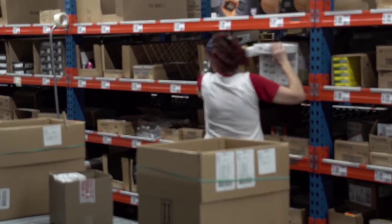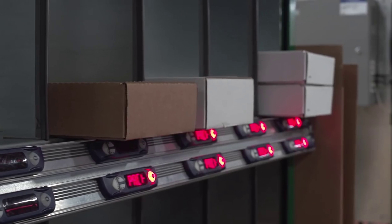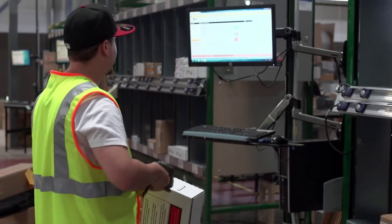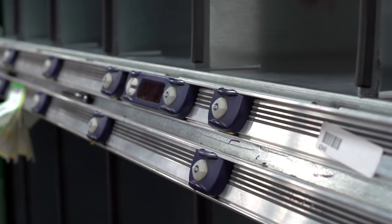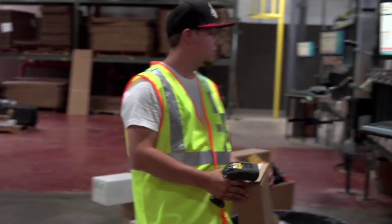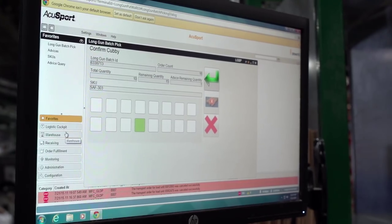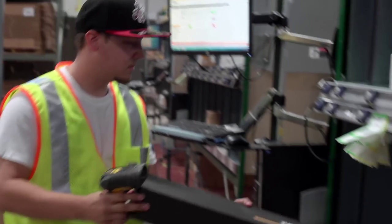Order cartons travel only to the zones where there are items to pick, which optimizes the picking process and minimizes carton travel time. Oversize items like long guns and merchandise that doesn't fit in a tote are batch-picked to a pallet and then consolidated using a light-directed put wall. The operator scans each item and is directed to the appropriate location. Scan verification and the put-to-light process support order accuracy and operational efficiency.